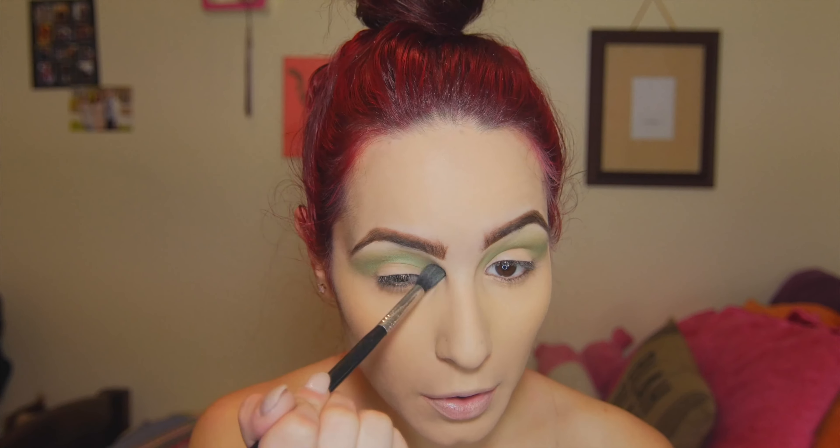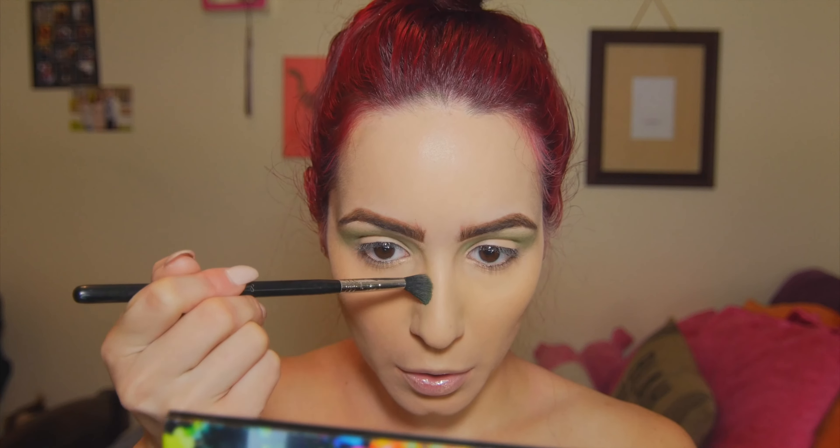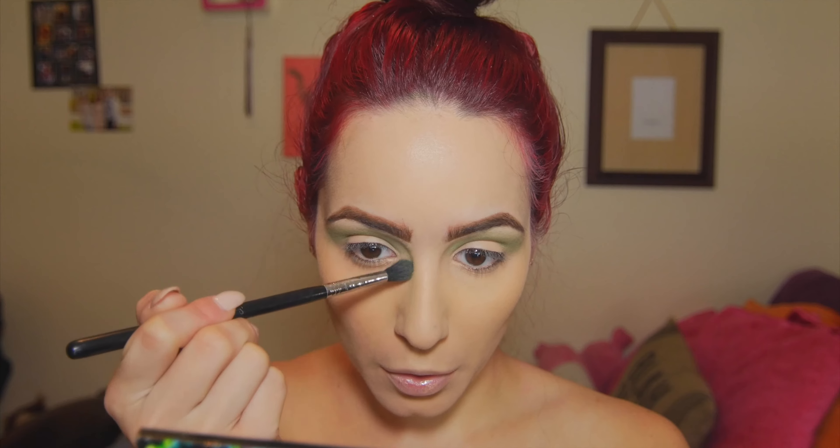After I finish in the crease, I just go in and start lightly contouring the sides of my nose. I do go in later and contour more, but I just can't help myself — I love to contour, so I guess I just couldn't wait.